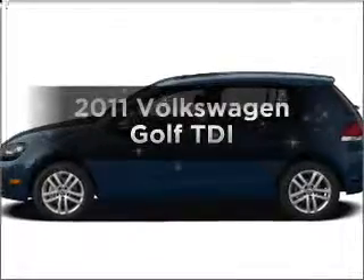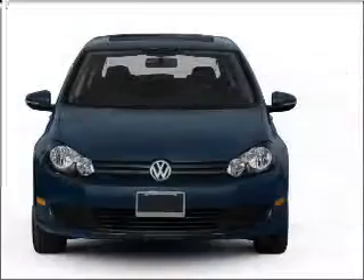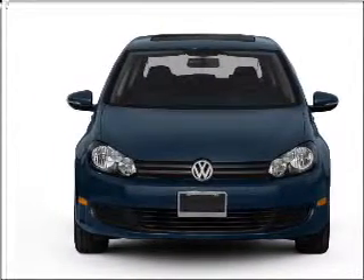Presenting the 2011 Volkswagen Golf. This is the set of wheels you've been looking for, with an efficient four-cylinder engine connected to a smooth-shifting six-speed automatic transmission.